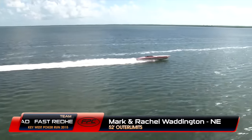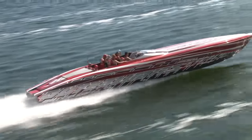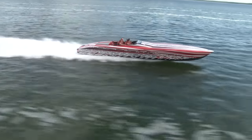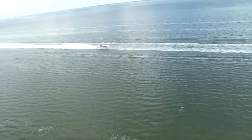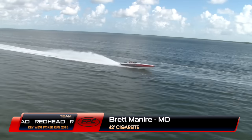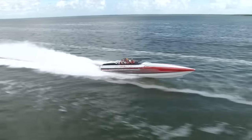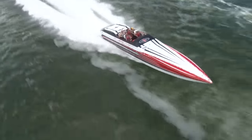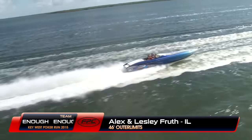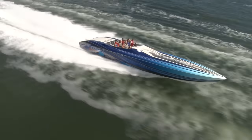This is Mark Waddington from Nebraska in a 52-foot Outer Limits V-bottom — Fast Redhead. They're likely from Lake of the Ozarks, where the Redhead Yacht Club is and where their Outer Limits and Cigarette dealership exists. Good to have you back on the Key West Run. Running right behind is Brett from the Performance Boats group in a brand new 42 Cigarette powered by Mercury Racing 1350s — literally just out of the factory a few days earlier. And let's welcome Alex and Leslie Fruth from Illinois in their 'Enough is Enough' 46-foot Outer Limits — five-year veterans of the Key West Poker Run, but their first time in the 46 Limited.